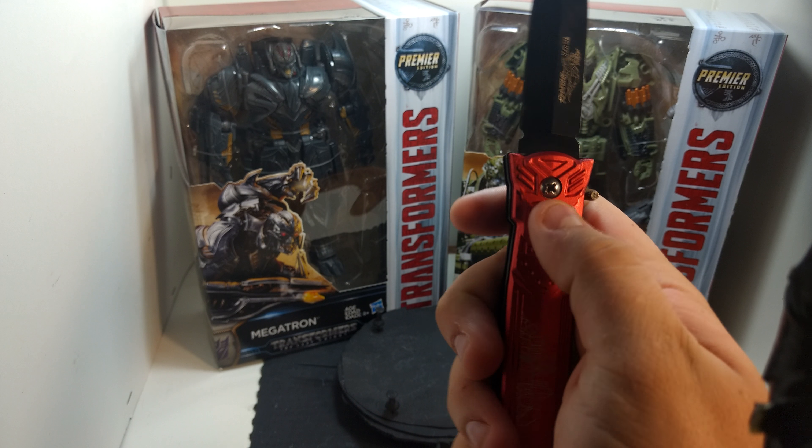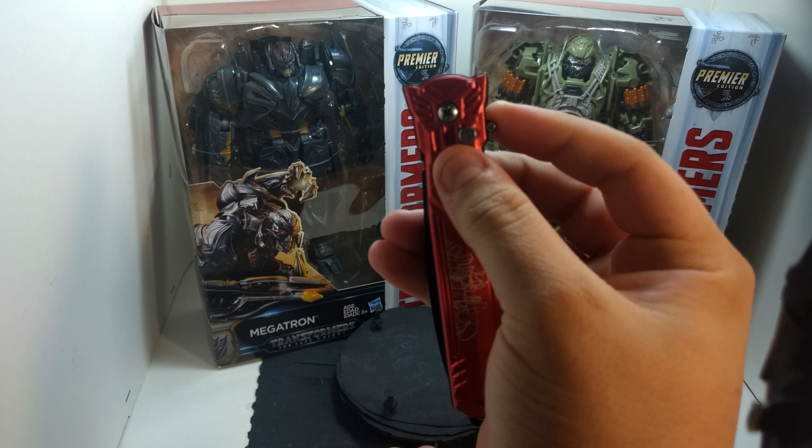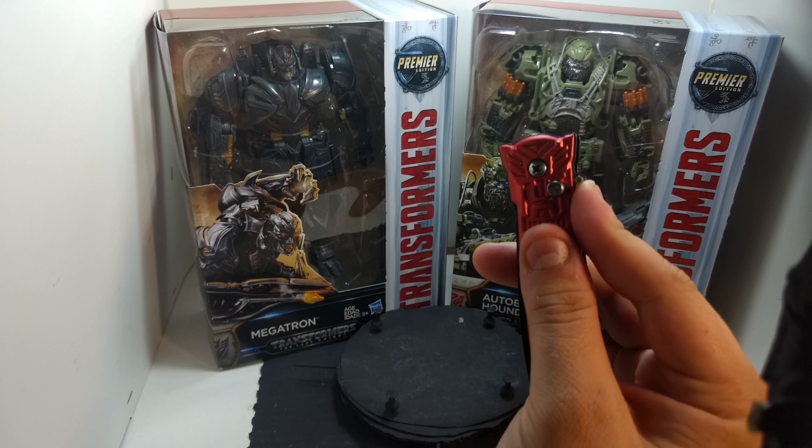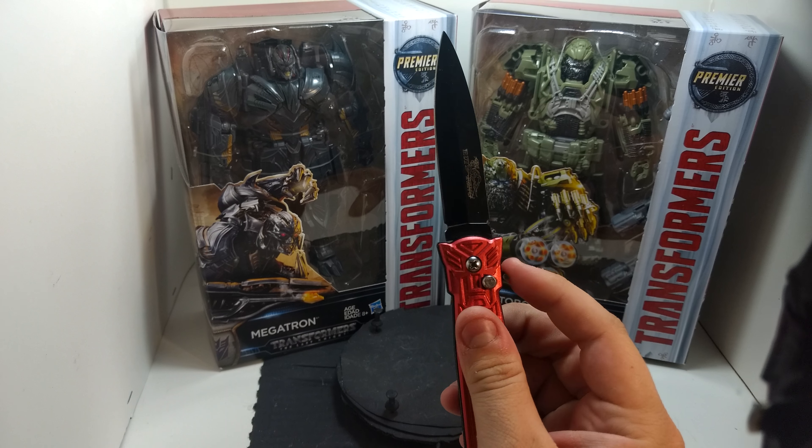Push this up. Push that button. Push it down — doesn't open. Close it back. Pull this trigger up. Transform. It looks so nice.